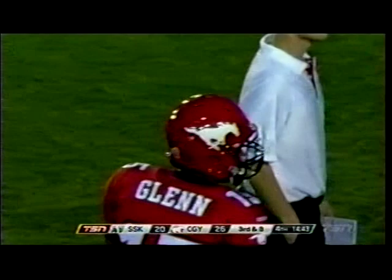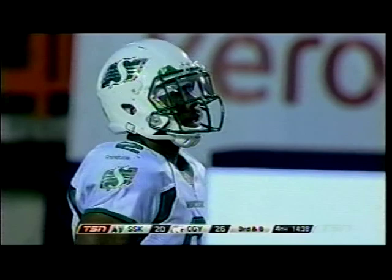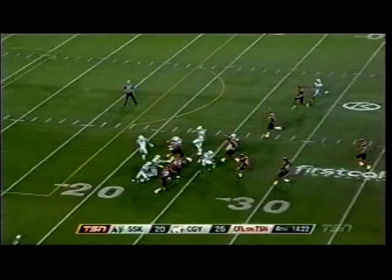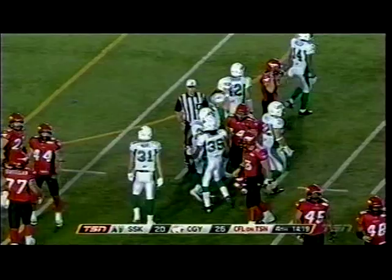The busiest guy for the Stampeders in this second half — something John Huffnagel does not want to hear — is Rob Maver, their punter. This is his fourth kick here, now early in the fourth quarter. Angles it for Jock Sanders, who reverses field. The two best special teams statistically are doing a very good job containing those returners tonight.